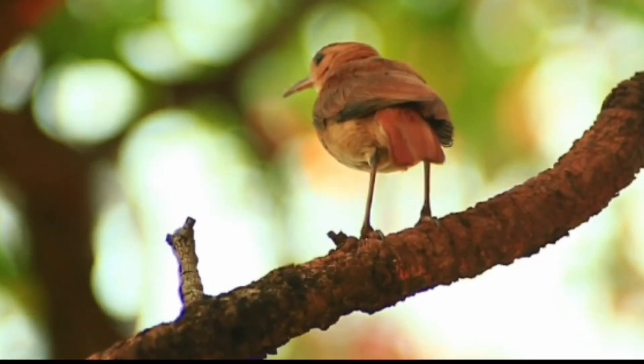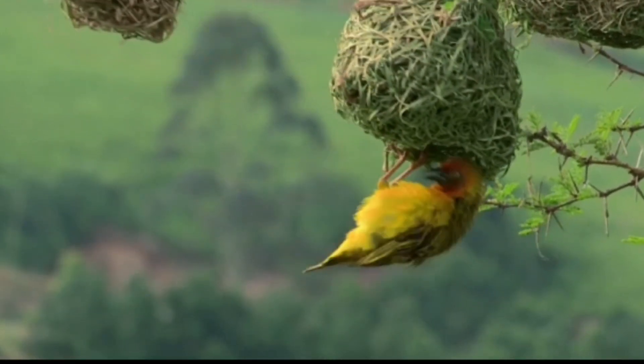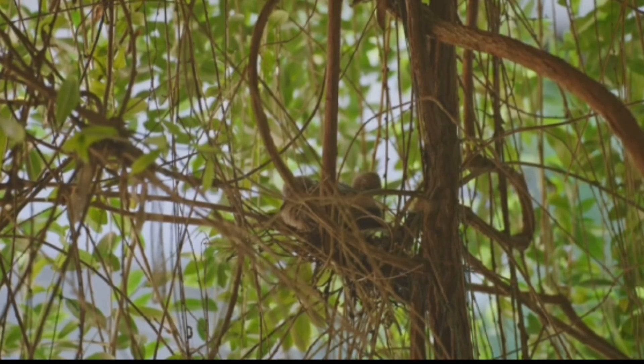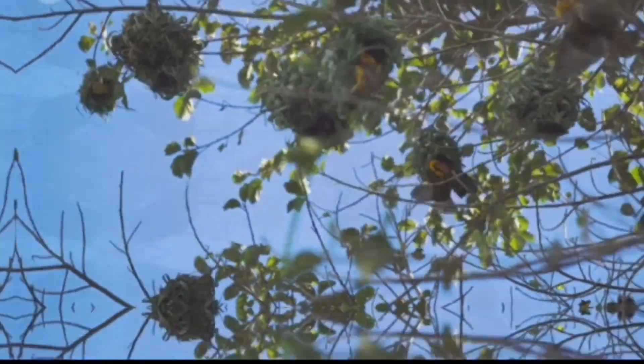The Red Oven Bird, also known as the Rufus Hornero, creates nests that resemble old-fashioned clay ovens. These sturdy dome-shaped nests are constructed with mud and plant fibres, offering a safe haven for their young. It's truly remarkable how these birds craft such intricate and durable homes.